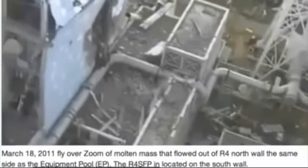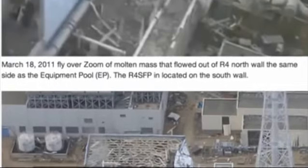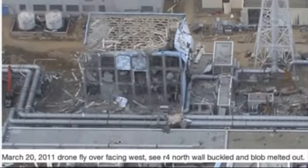Now this contradicts what TEPCO is saying. Because TEPCO says there are only 1,500 plus fuel assemblies inside Reactor 4 spent fuel pool. They say Reactor 4 was shut down — yes, it was. We can see that. There's no core lid on the containment or the core. But not to say it wasn't full of fuel. I think there was fuel in the core, and there was fuel in the equipment pool and the spent fuel pool.